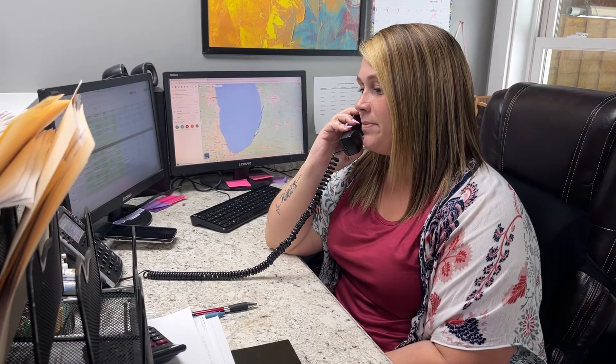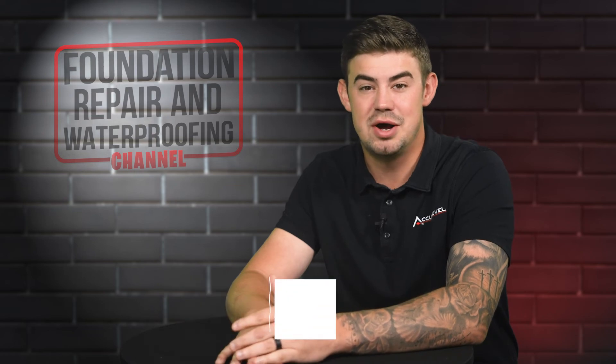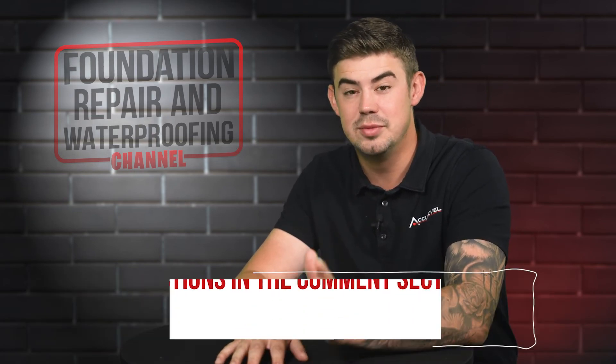To schedule an appointment with one of our project advisors, give us a call or go to our homepage acculevel.com and click the Book a Consultation button. Fill out the form and we'll contact you within the next business day. Do you have questions about helical piers being installed for your home? If so, please leave them in the comments below.